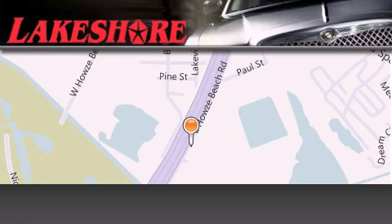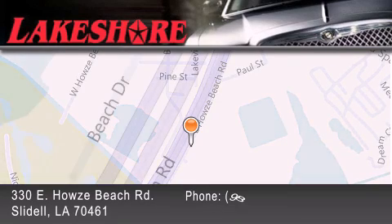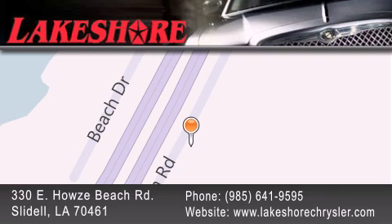Lakeshore Chrysler Dodge Jeep Kia is located at 330 East Howes Beach Road. We have been servicing our community for over 20 years. Our main goal is to exceed all of your expectations so you'll return for future visits.